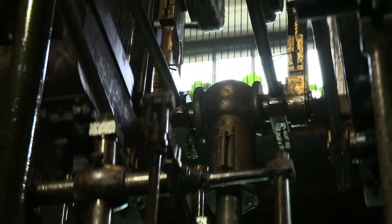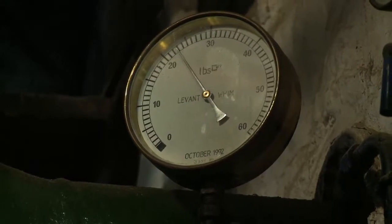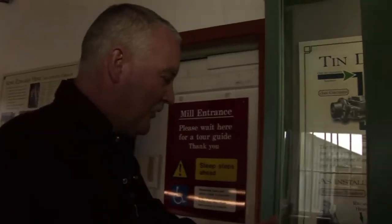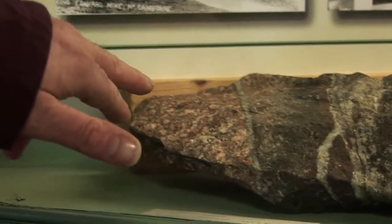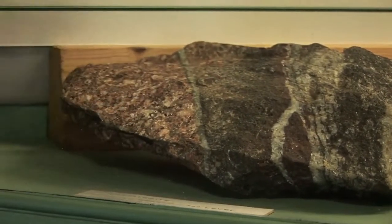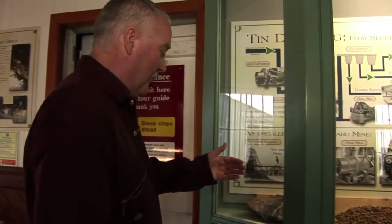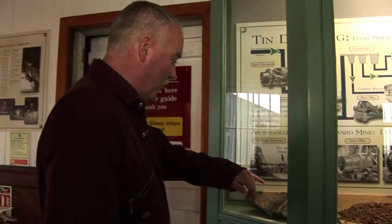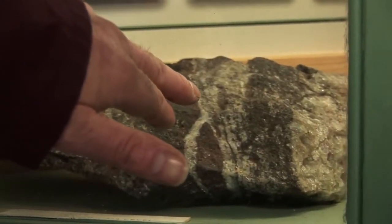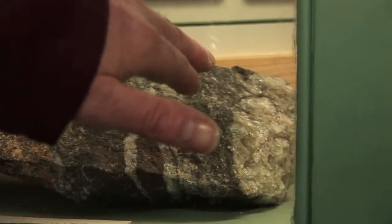This engine at Levant Mine was built by Harveys of Hayle in 1840. It's a winding engine — its sole job is to take the rocks the miners had cut underground and bring them to surface. This piece of ore illustrates how tin ore is formed underground. You've got the granite host rock which is then split by veins. The outside of the vein shows a reddish coloured material which is basically iron oxide or haematite — exactly the same as rust. We then run into quartz and tourmalines, and in this section here is where we have the tin. This black section with little sparkly bits in it is basically the tin ore.